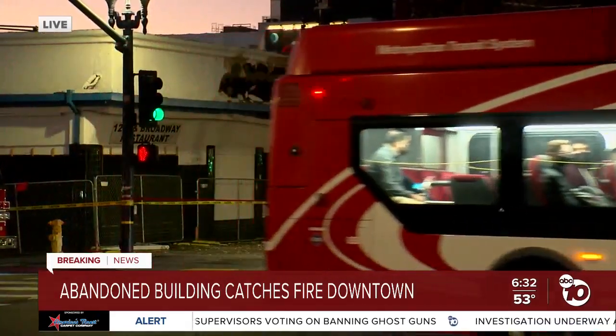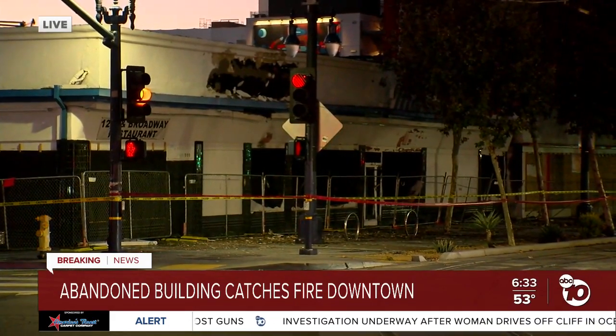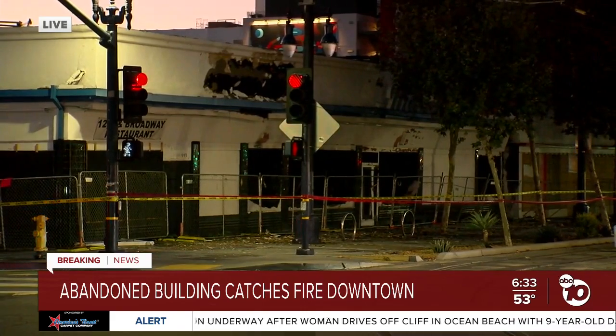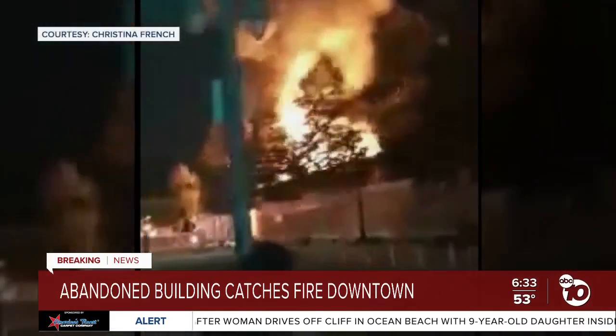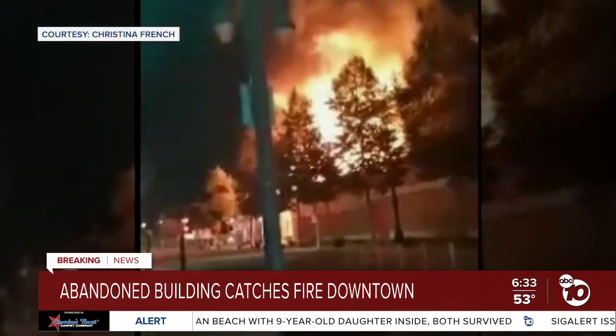This used to be a restaurant and market. It's been abandoned for months, boarded up and blocked by a chain link fence. But it was quite the scene overnight, especially for the people who live nearby. One resident said it sounded like rain — she looked out her window and saw that it was a fire.